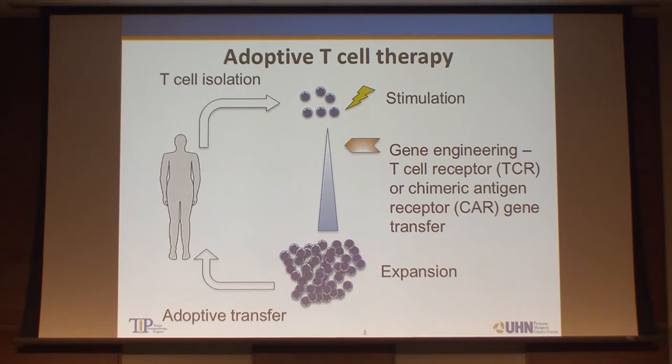In adoptive T-cell therapy, we isolate T-cells from patients, and in the lab we stimulate the T-cells in a couple of ways, expand them, and then infuse them back to the patients who receive lymphodepletion, mostly consisting of cyclophosphamide or fludarabine. During this time period when T-cells are in the lab, we have an opportunity to manipulate or engineer the T-cell to make a high-quality T-cell which can fight against tumors.